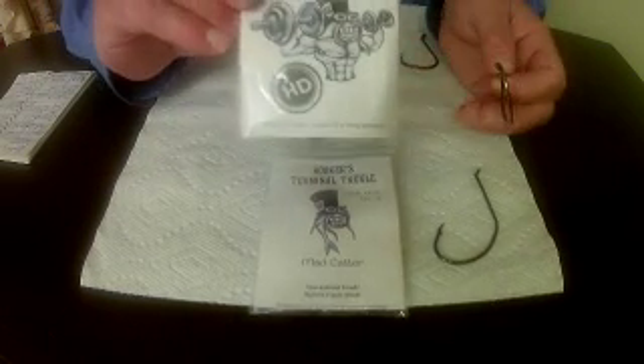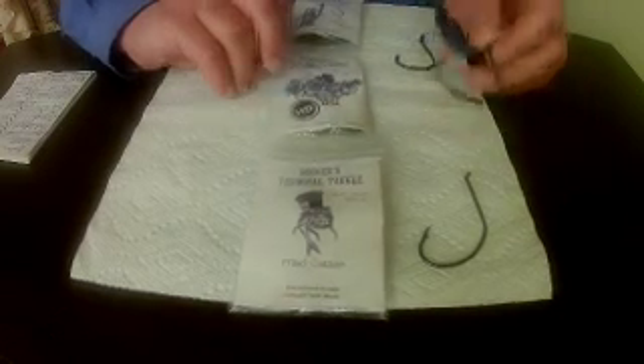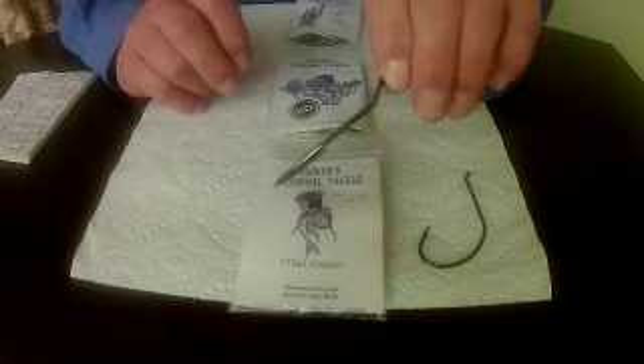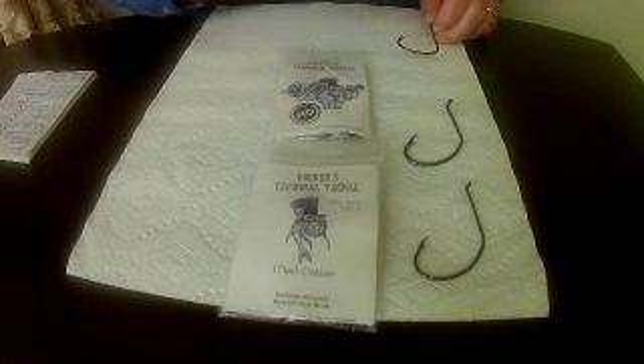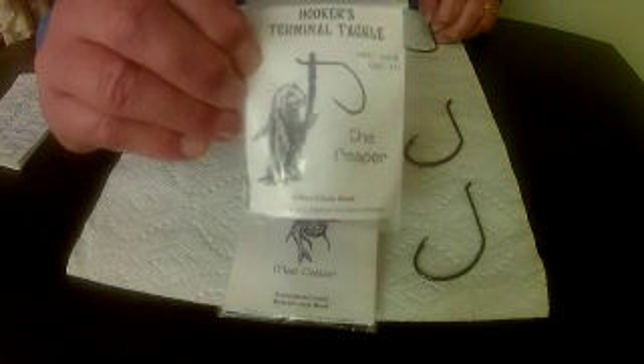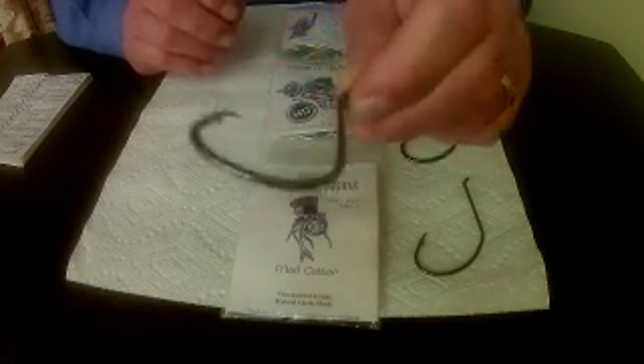This is a heavy-duty, and they also have the Reaper — the Reaper circle hook. That's this one, it's offset. This is a 10/0.